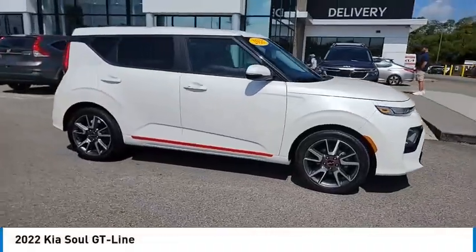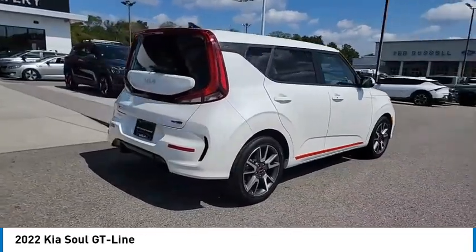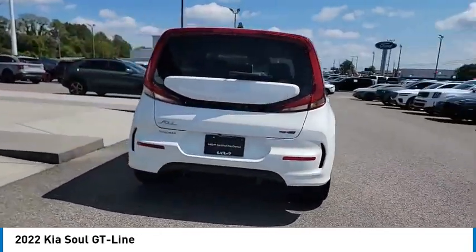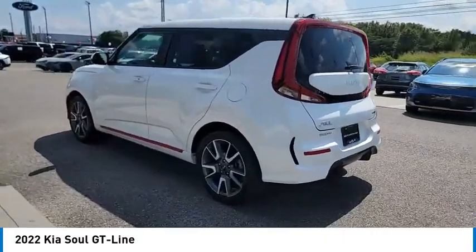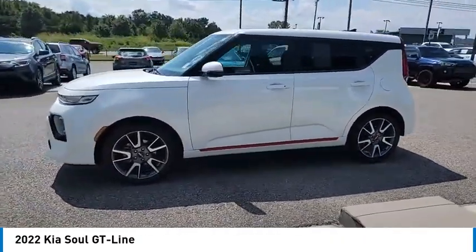Come test drive the 2022 Soul. The Soul is quick and ready with its innovative catchy style, a sharp roomy and well-fitted cabin, and a comprehensive list of safety and fun features. Here are some of this vehicle's great options.